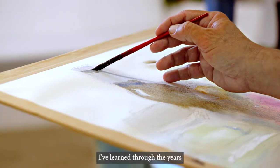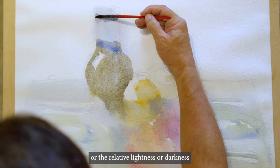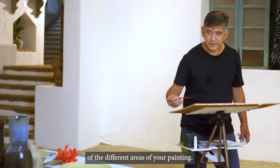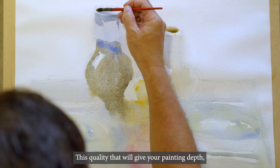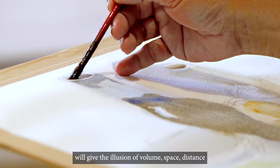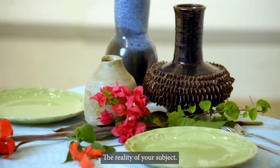I've learned through the years that an important aspect of painting is also tone — the relative lightness or darkness of the different areas of your painting. This is the quality that will give your painting depth, will give the illusion of volume, space, and distance, to help you capture the reality of your subject.